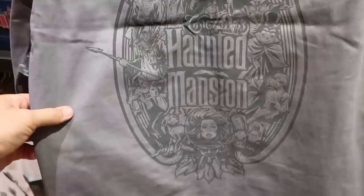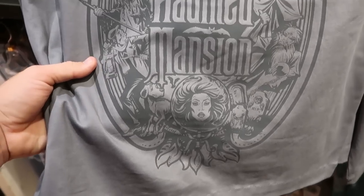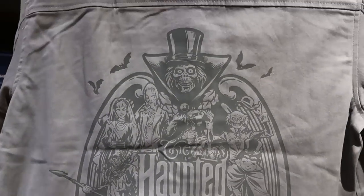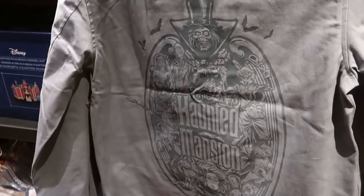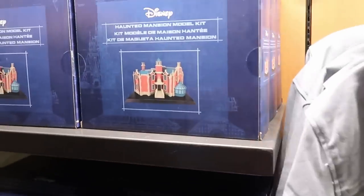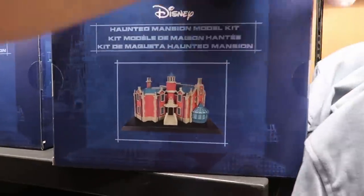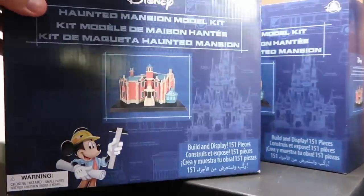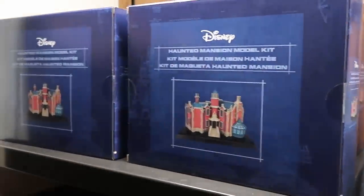They also have really nice Haunted Mansion jackets. The back says 'The Haunted Mansion' with Madame Leota, the hat box ghost on top, and all of the different characters for $64.99. They have a new Disney Haunted Mansion model kit for $29.99 — I haven't seen this one yet, and that's a good deal.